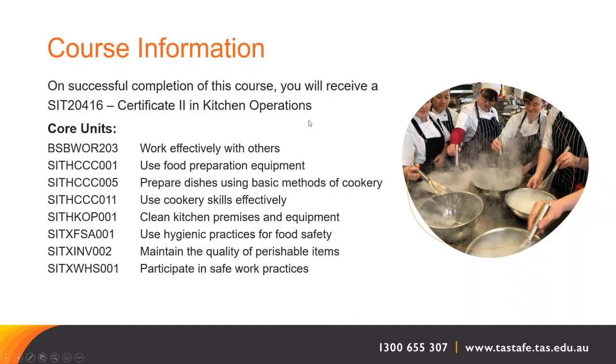The units covered in the kitchen operations course are: work effectively with others, use food preparation equipment, prepare dishes using basic methods of cookery, use cookery skills effectively, clean kitchen premises and equipment, use hygienic practices for food safety, maintain the quality of perishable items, and participate in safe work practices. Those are the core units.